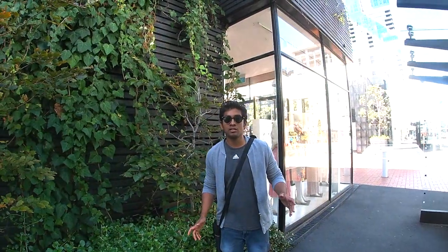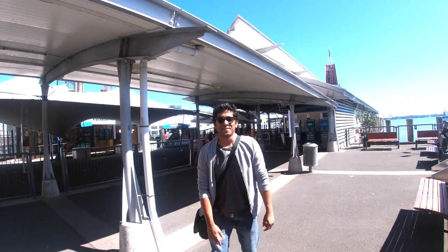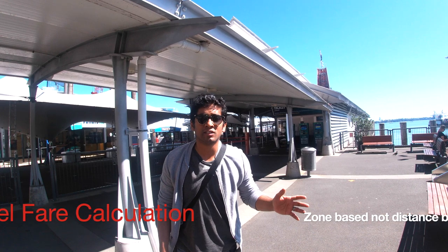I'm now in Britomart. The ferry terminal is just across the road, so let's jump there. Finally, I'm here in the ferry terminal. Now, about the fare calculation.